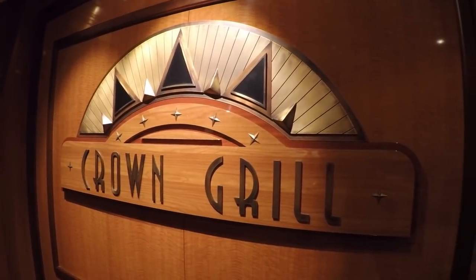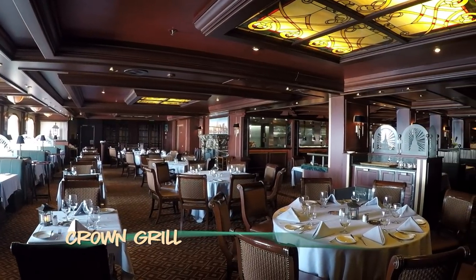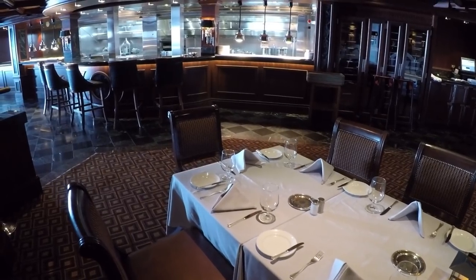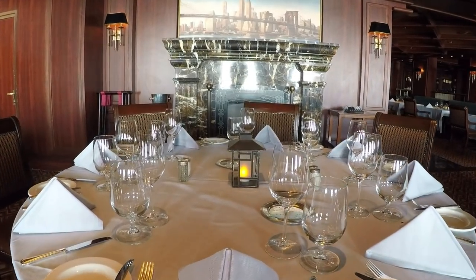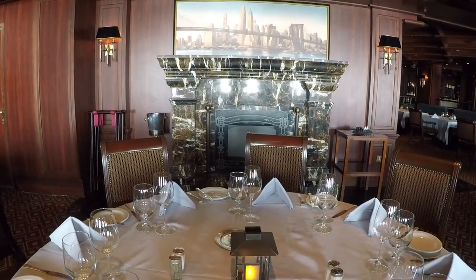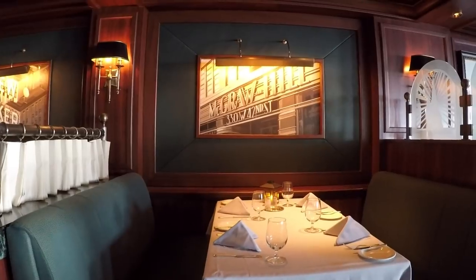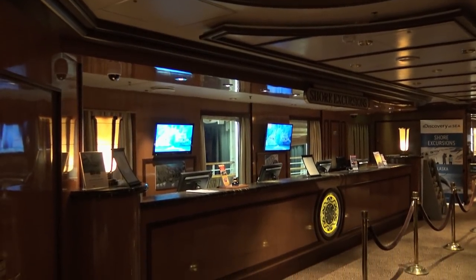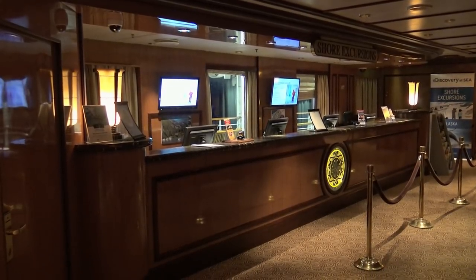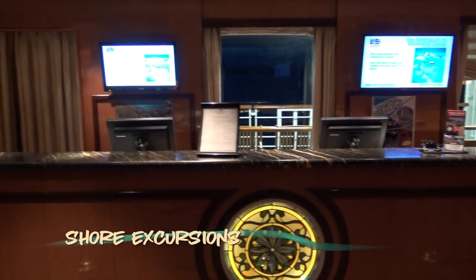The elegant onboard steakhouse, Crown Grill, is located forward on Deck 7. The venue is quite large and offers a combination of booth and table seating. The open kitchen provides a nice peek into the preparation process. Just outside Crown Grill, you'll find the shore excursions desk, laid out nicely with plenty of room to browse brochures and relax while you decide what activities appeal to you.